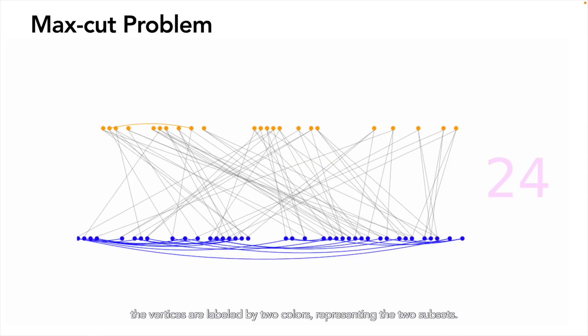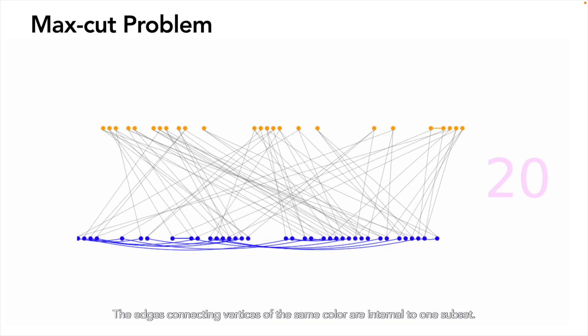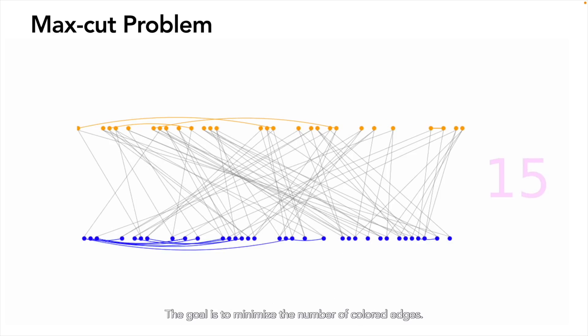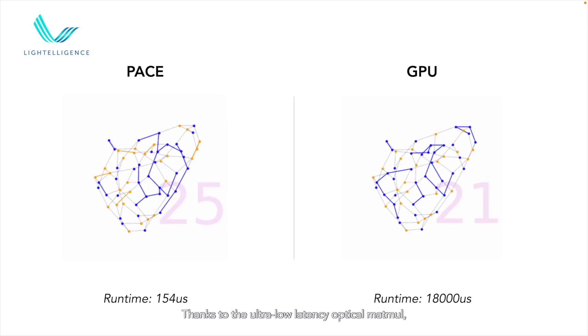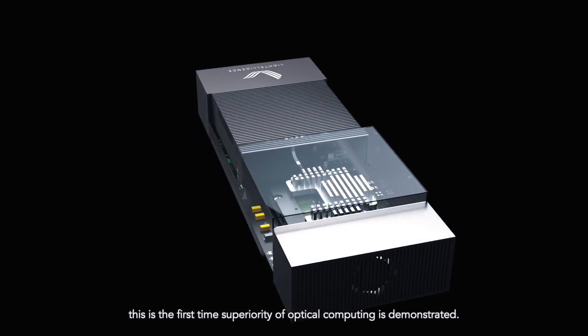In the animation, vertices are labeled by two colors representing the two subsets. Edges connecting vertices of the same color are internal to one subset and are labeled with the corresponding color. The goal is to minimize the number of colored edges. The iterative process starts with a random color assignment, and with each iteration the color assignment evolves so that fewer edges are colored. There is frequent back-and-forth due to intentionally added noise. Eventually the assignment converges to the max-cut. Thanks to ultra-low latency optical MATMO, we are able to perform this task more than 100 times faster than state-of-the-art GPUs — to the best of our knowledge, the first demonstration of superiority of optical computing.